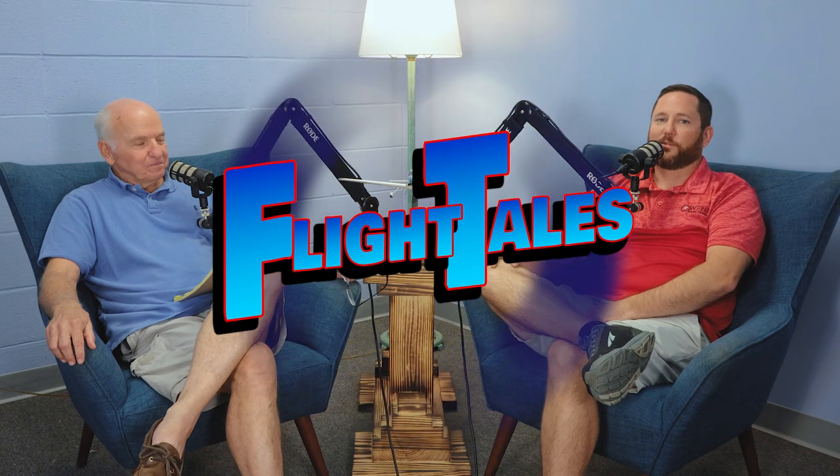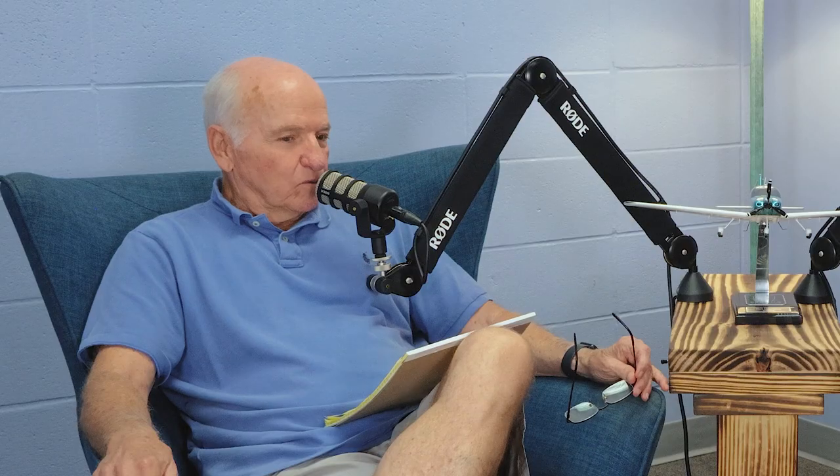We're here again with Peyton Enloe. We got him to come back with another episode of Flight Tales. Thanks for inviting me back. Today we decided to talk about common weak areas I see on people on their check rides.